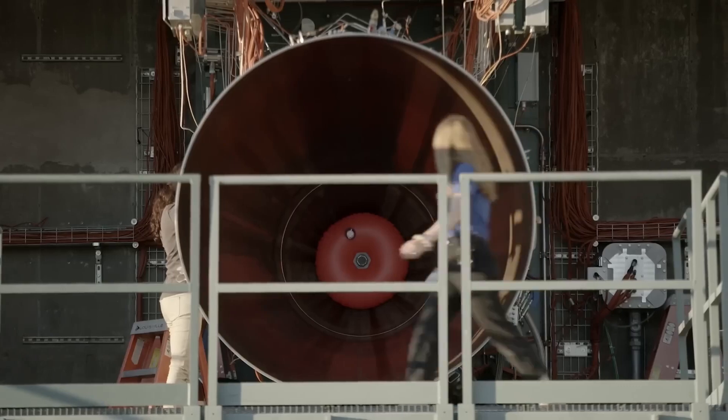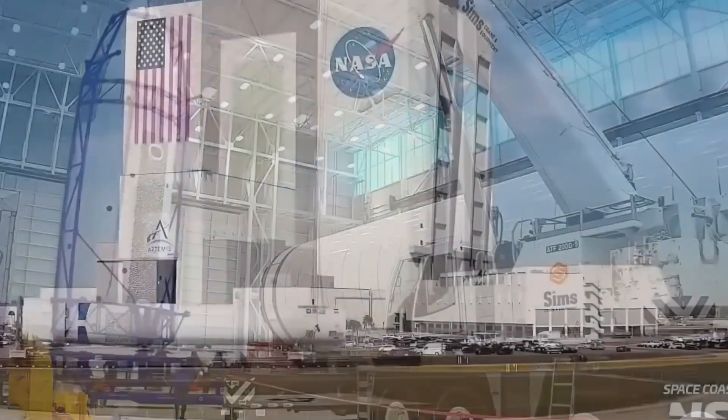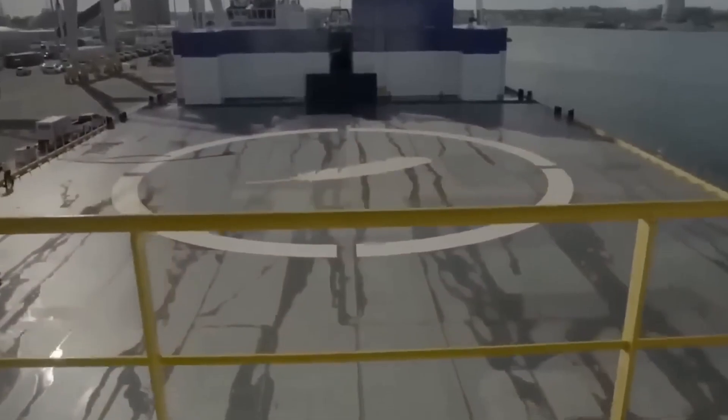It has three different sections: an aft section with the engines and propulsion, a main tank section containing methane and liquid oxygen, and a forward section with thrusters for attitude control and fins for guiding it when descending to the landing area.